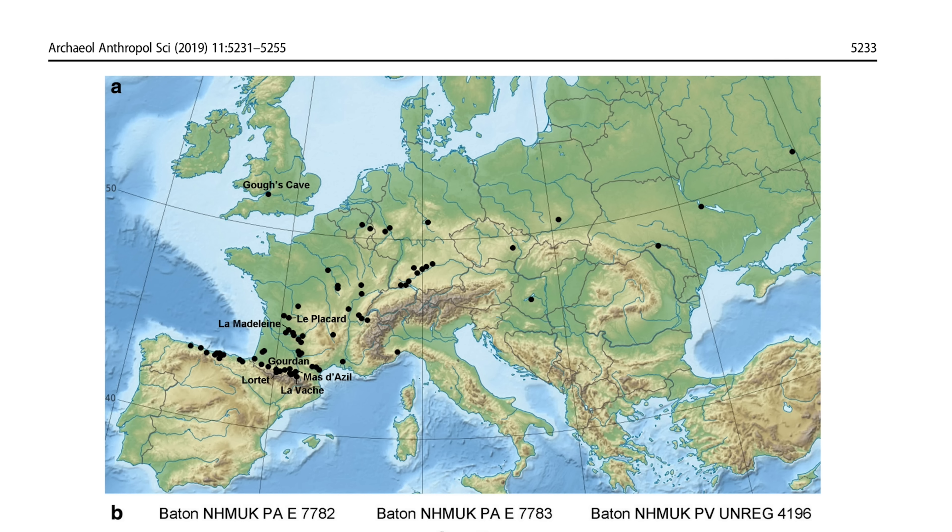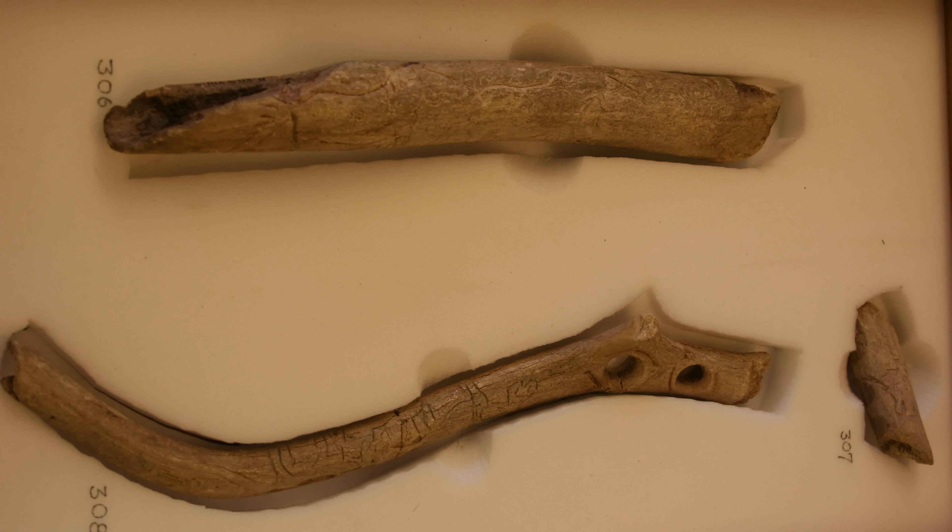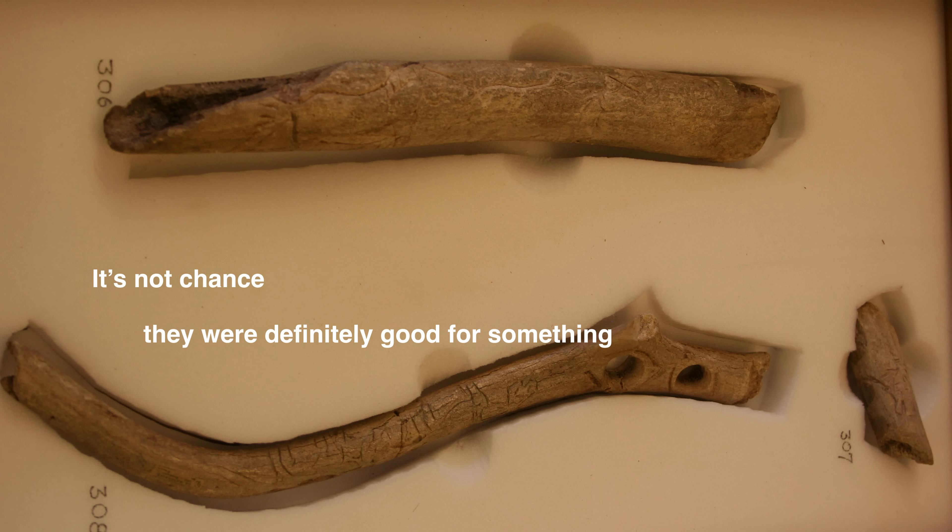Something was putting a lot of strain on these objects. There are hundreds of perforated batons — not ten or twenty. They pop up across Europe in many contexts: in the Aurignacian, in the Gravettian, in the Magdalenian. It's not chance — they were definitely good for something.